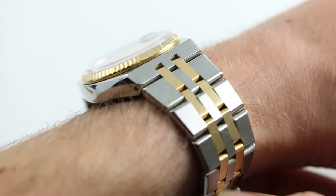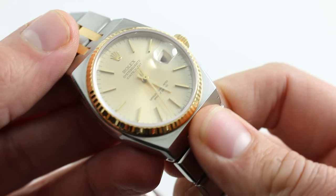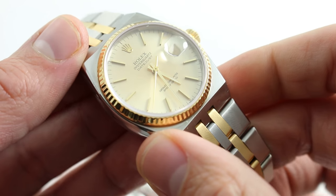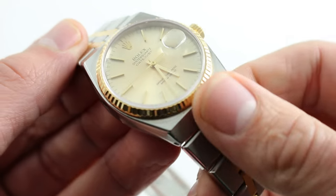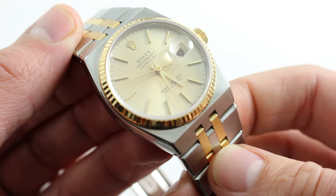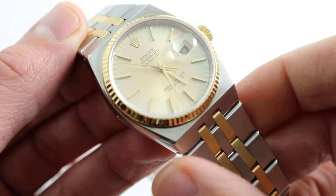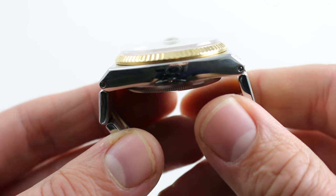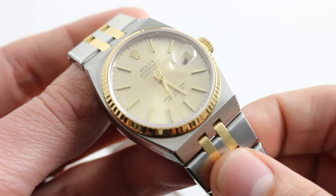The Oyster Quartz debuted in 1977 with a case and bracelet profile initially prototyped on the References 1530 and 1630 Rolex mechanical watches. What you get is a 36 millimeter case that wears like a broad cushion, and it's actually a larger watch to behold on the wrist. It has a bigger physical presence because of its breadth and the integrated bracelet, but it's actually more compact lug-to-lug than the standard 36 millimeter Oyster Cased Rolex Datejust — approximately 44.5 millimeters lug-to-lug versus 42.5 on this one — so it wears even more compact even though, aesthetically, the visual signature is larger.